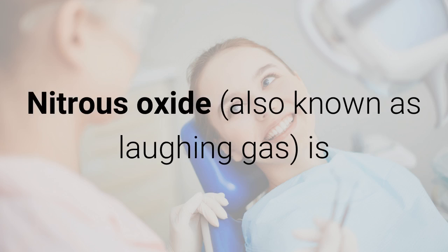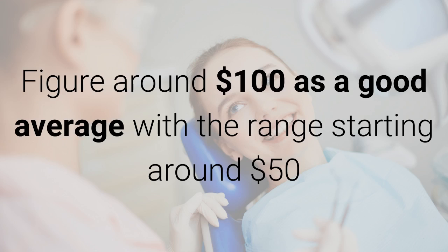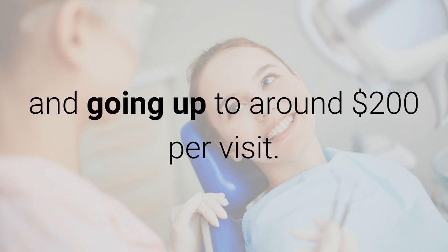Nitrous oxide, also known as laughing gas, is generally the least expensive form of sedation dentistry. Figure around $100 as a good average, with the range starting around $50 and going up to around $200 per visit.